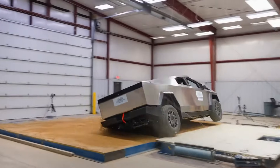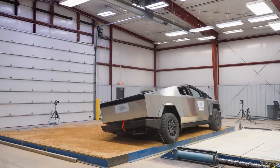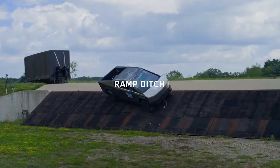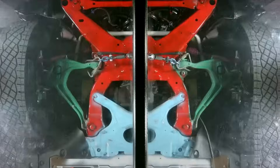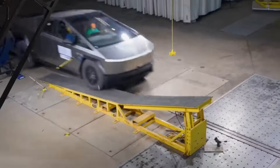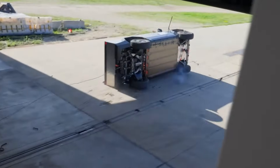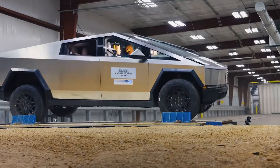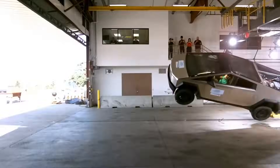The frontal crash test simulates a 35 mile per hour head-on collision into a fixed barrier. The Cybertruck's driver scored an impressive five-star rating while the front passenger received a four-star rating. But here's the twist: while the front airbags deployed as expected, the knee airbags didn't. Tesla later clarified that this wasn't a failure, but an intentional design choice — the knee airbags aren't meant to deploy in this specific test scenario.